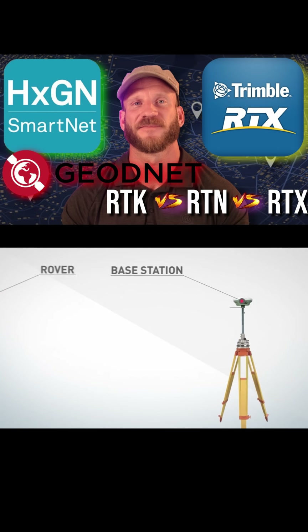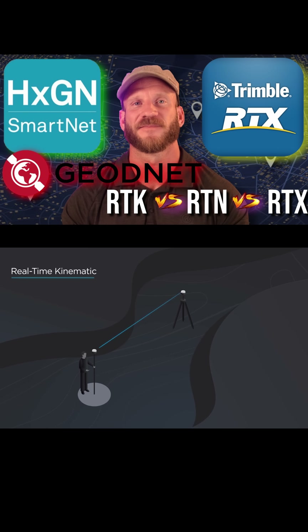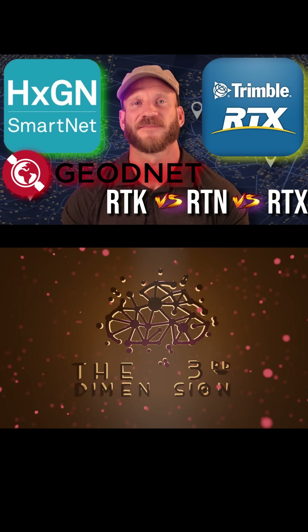For a deeper dive on this experiment, check out the GNSS corrections compared video on my YouTube channel.